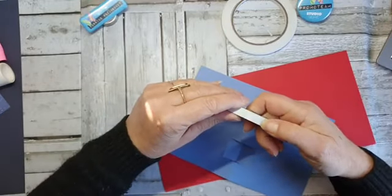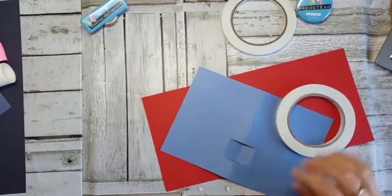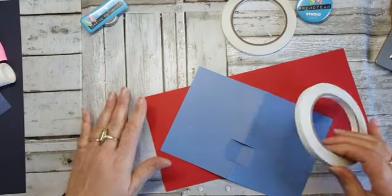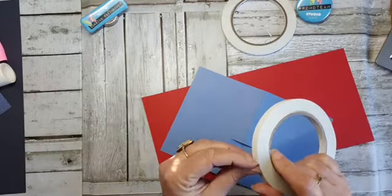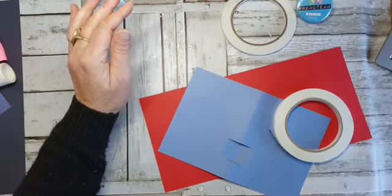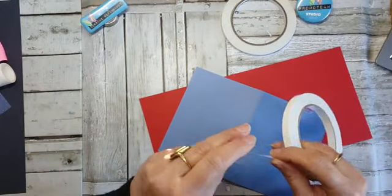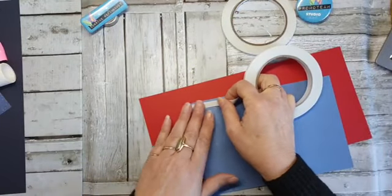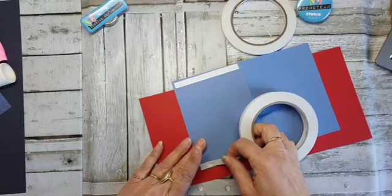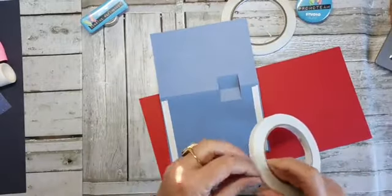We hebben van Studio Light tegenwoordig ook tape, heel fijn. De plakkracht vind ik goed hoor van de witte tape. We hebben ook rode — dat is de extra sticky. Die is natuurlijk fijner als je bijvoorbeeld albums gaat maken. Ik heb dit geleerd van medecollega's om het met tape te doen.